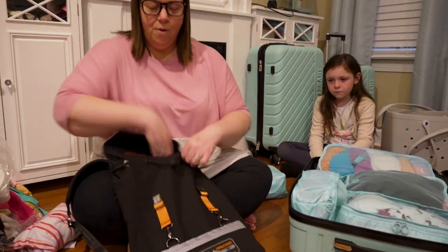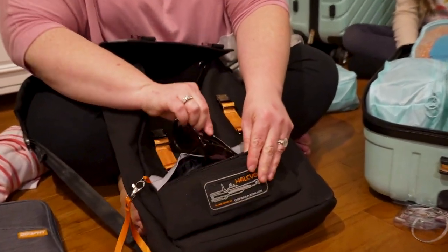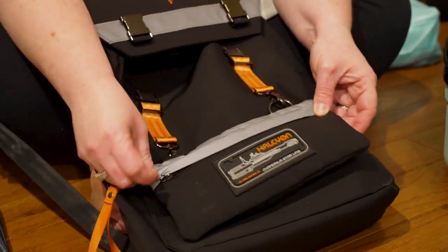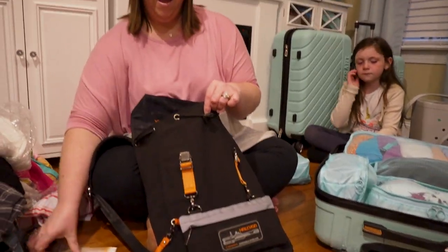Also in my carry-on I've got some other essentials like my sunglasses and my wonderful lip balm for if my lips get dried out in the balmy sea air. So that's what is in our carry-on bag.